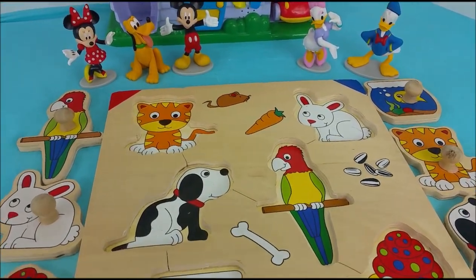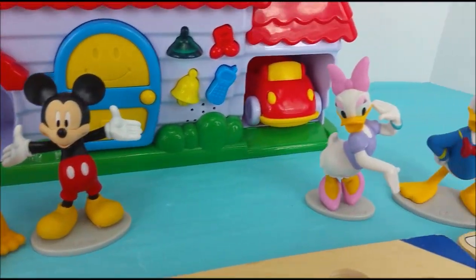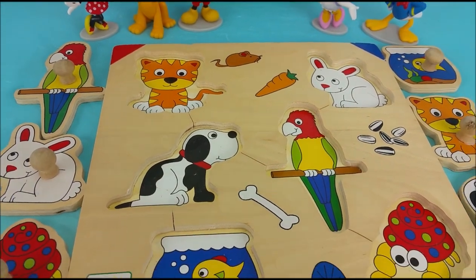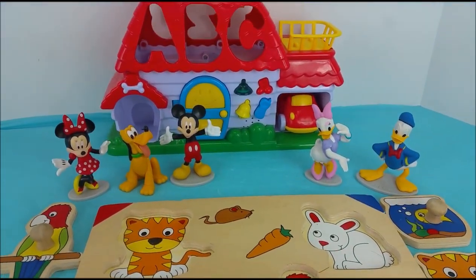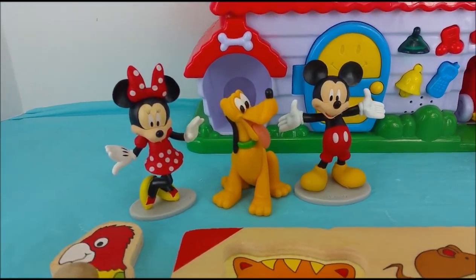Hi there and welcome to Pollywog Lagoon. I have Minnie Mouse, Pluto, Mickey Mouse, Daisy Duck and Donald Duck joining me today and they're going to help me put together this puzzle. This puzzle is full of animals — little animals that you can have as pets, just like Pluto is a pet to Minnie Mouse and Mickey.